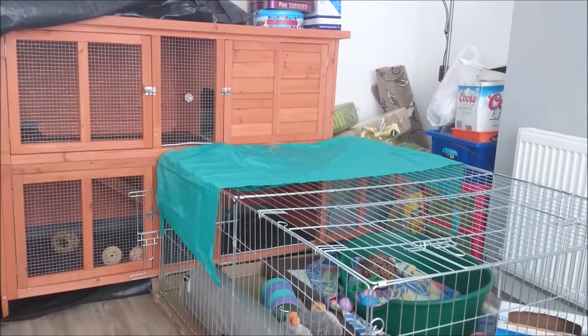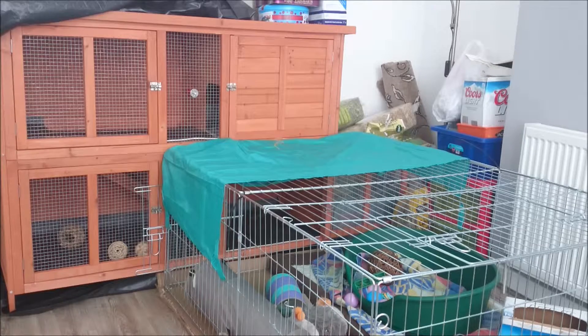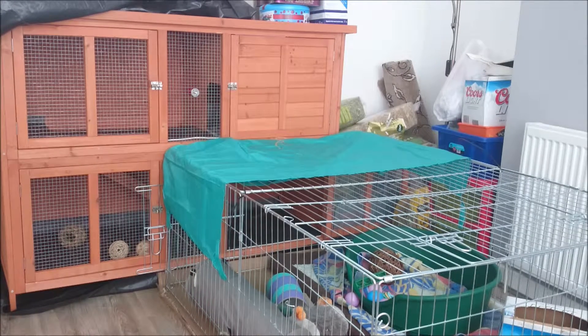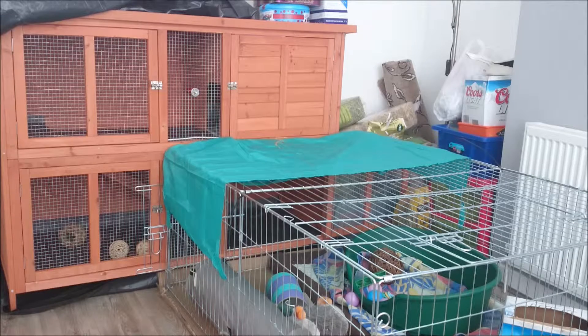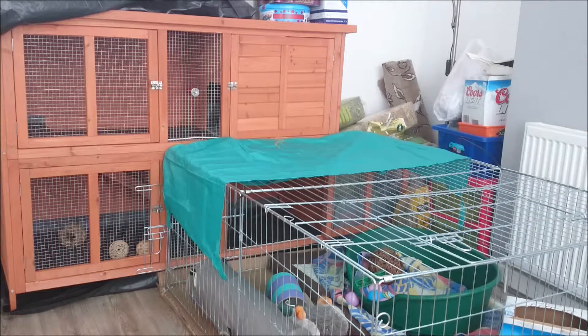Hi guys, so I'm just going to do a huge pet haul. This video will be split into two parts because it's just going to be a ridiculously long video otherwise. I was going to do it by shop and just show you the products, but I may as well show you what's here and then what's over there. I don't know how long each part's going to be but I'll just split it in half roughly.